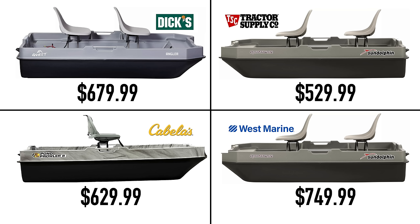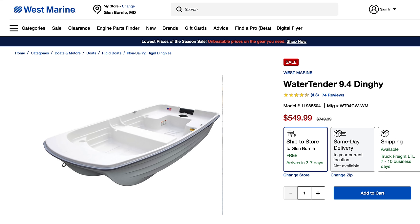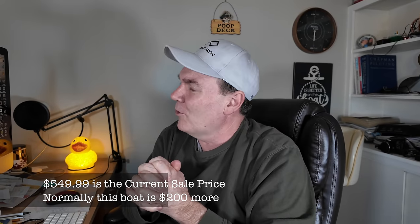So when you think you'll just go to Cabela's, Bass Pro Shop, or Dick's for your boat, check around with other sellers first. To summarize: the very cheapest brand new small boat you can get is the Sun Dolphin two-person eight-and-a-half foot Sportsman fishing boat from Tractor Supply for $530. The one I recommend is the West Marine Water Tender 9.4 dinghy for $550 — for $20 more, you get a lot more boat, and one you may be able to sell someday when you move up to something bigger.